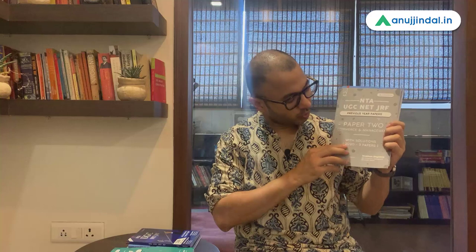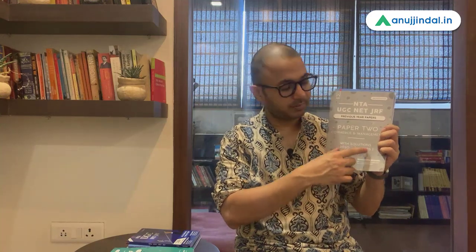If you are preparing for Commerce, Management, and HRM, this book is going to be helpful for you because there are a lot of overlapping chapters across all three subjects of UGC NET. The latest 2020 papers — three papers — have also been added in a separate booklet. So when you order this book on Amazon for Paper 2 previous year papers of UGC NET Commerce, Management, and HRM, you will get these two books together.